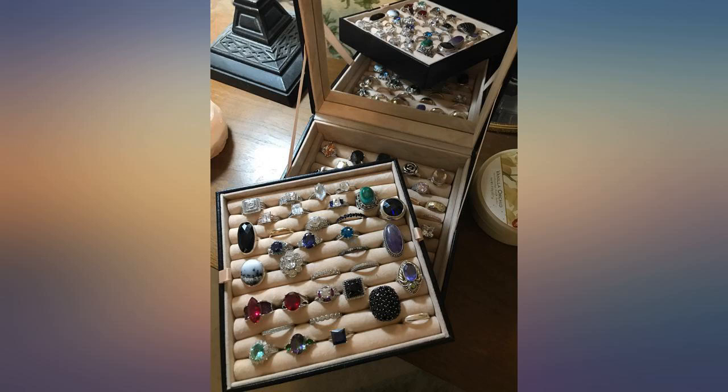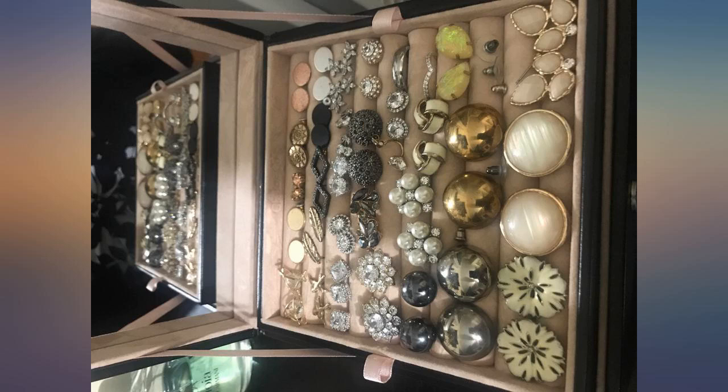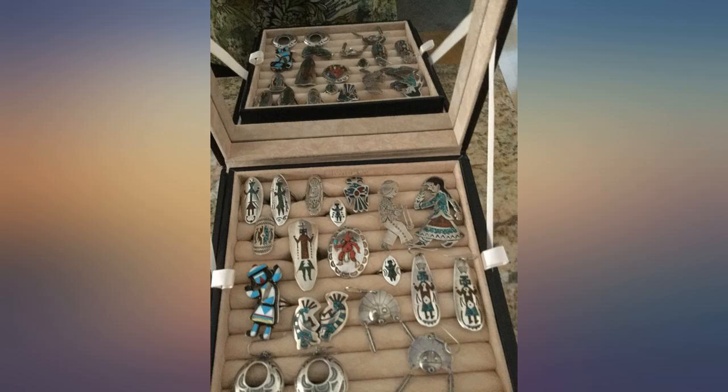I love this ring organizer. It is great quality and the interior is very nice. I bought a different one from another seller and it was trash. This one is perfect and much superior in quality.